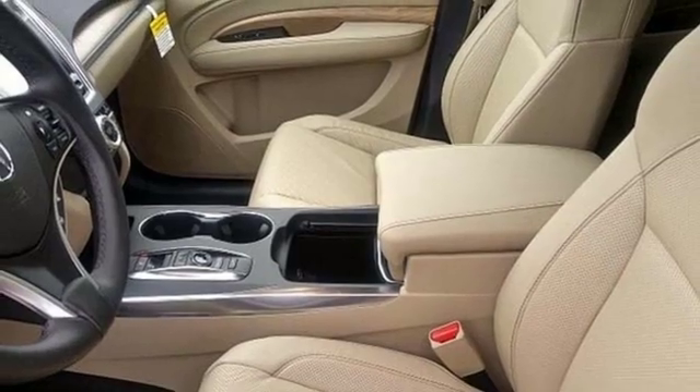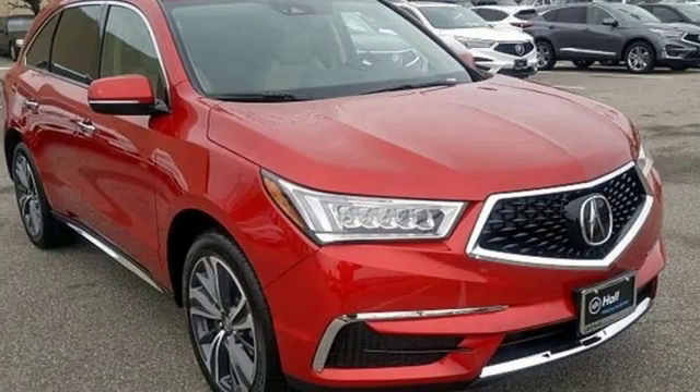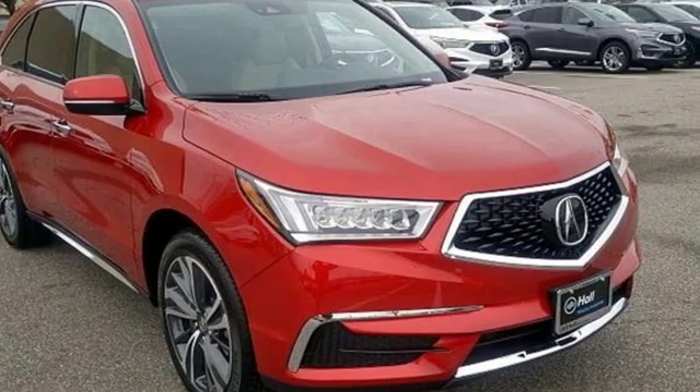Acura has a legacy of innovation, a legacy that continues here. There's even more to see in person. Take it for a test drive today.